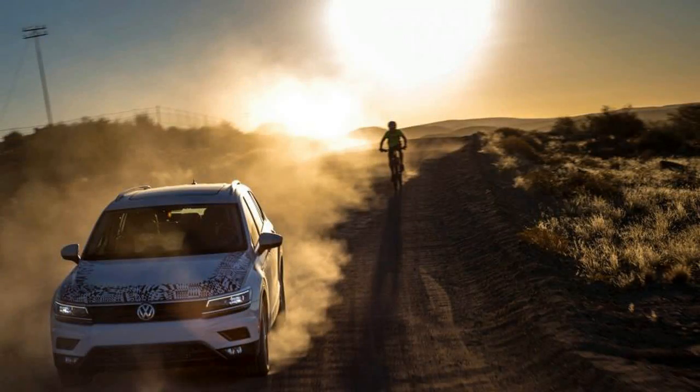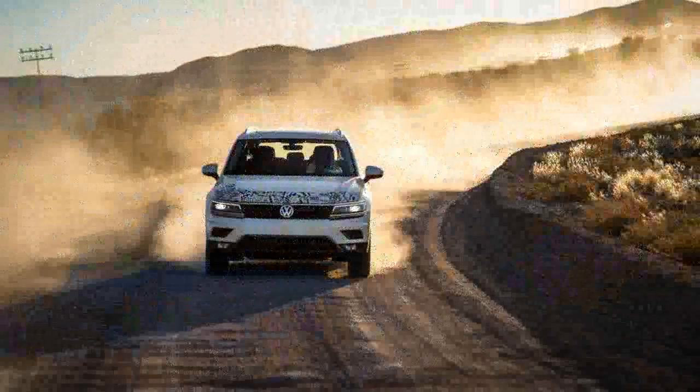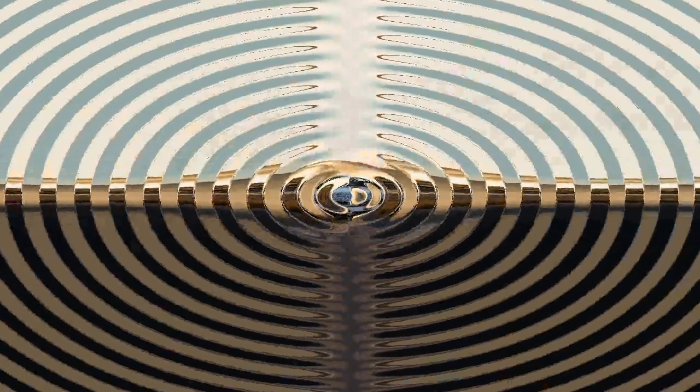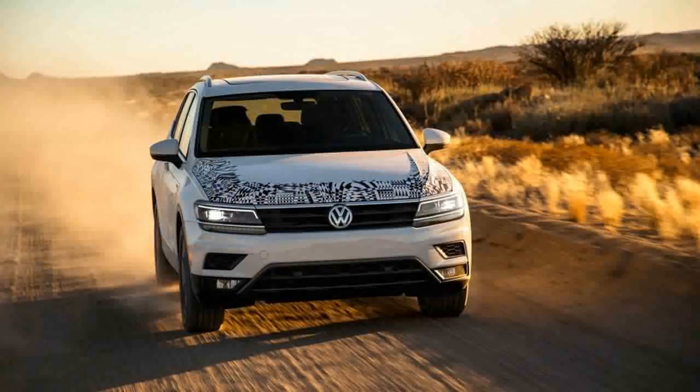Those expecting adult-sized accommodations comparable to the Honda Pilot, Ford Flex, and Buick Enclave three-row crossovers will be deeply disappointed by the Tiguan, which lies just above the Mitsubishi Outlander in terms of wheelbase and overall length.